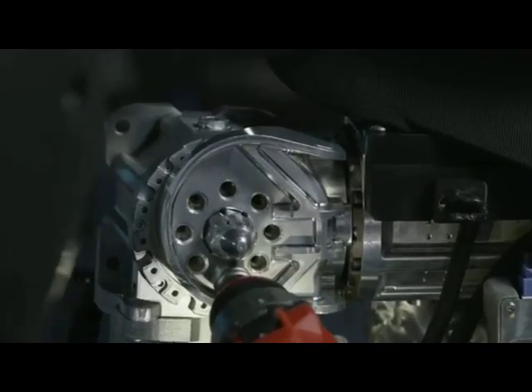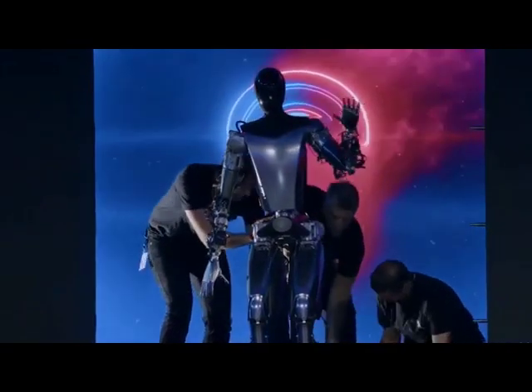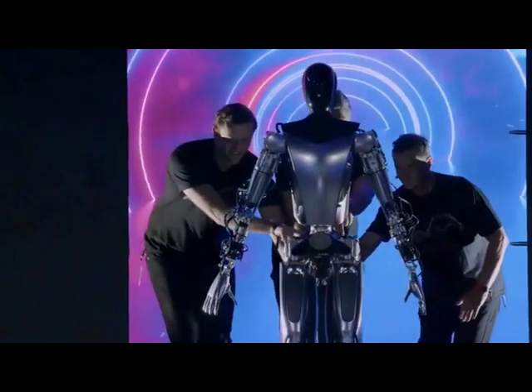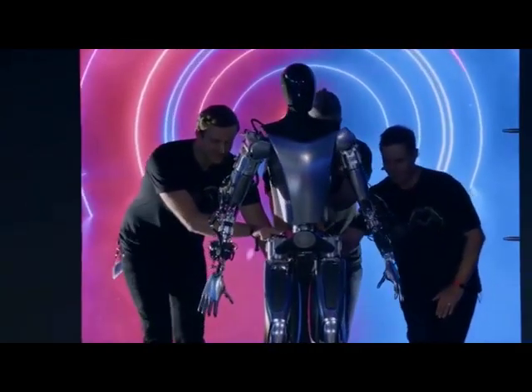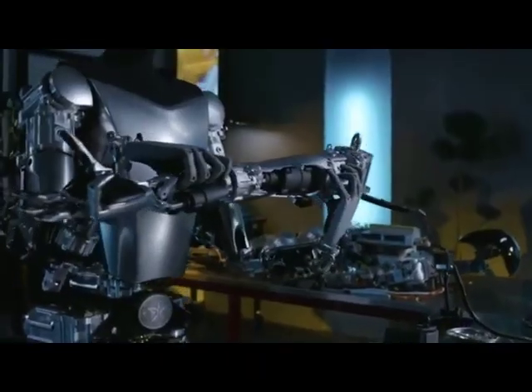The Tesla Optimus Bot is driven by advanced artificial intelligence algorithms that enable it to learn, adapt, and improve its capabilities over time. This AI-powered system allows the robot to become more efficient and effective with each interaction and task it performs.